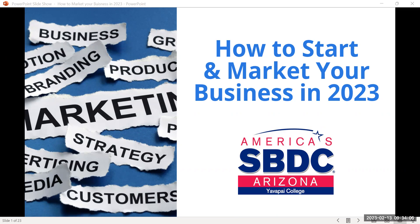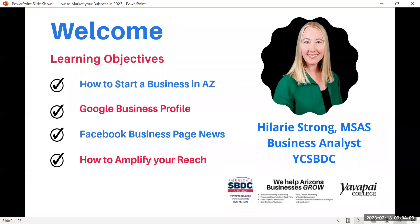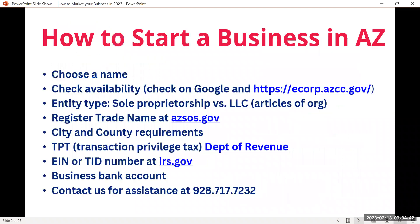So how do we start and grow our businesses? I'm going to cover how to start your business in Arizona — there are steps you need to do, and I'm not going into full detail, but I'll give a general overview of what's required. I'll also talk about two of the easiest things you can do if you're starting or growing your business: the Google Business Profile and the Facebook Business Page.